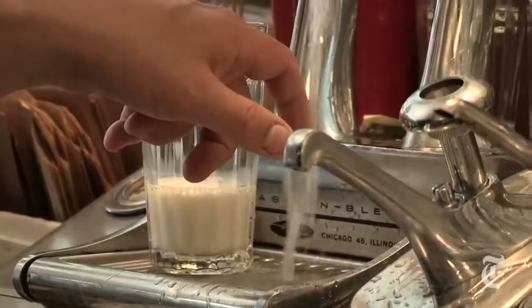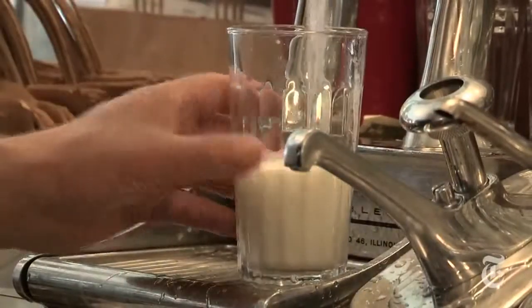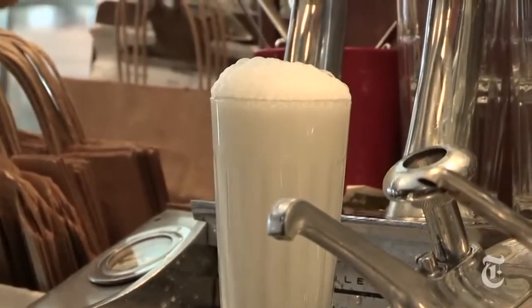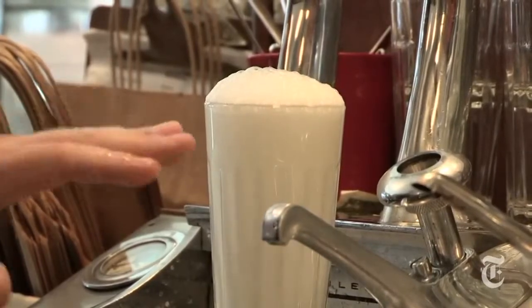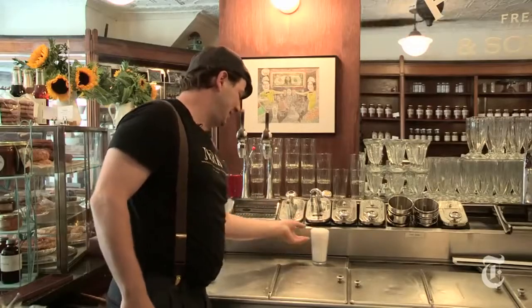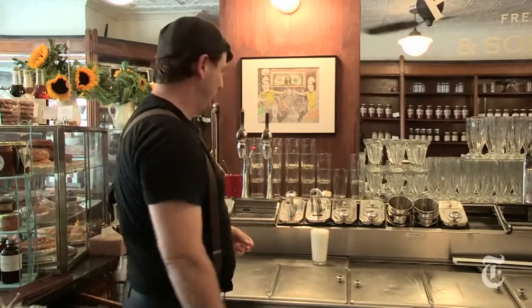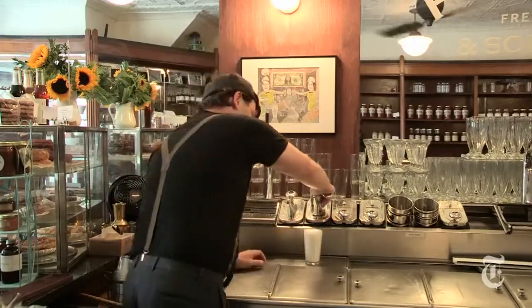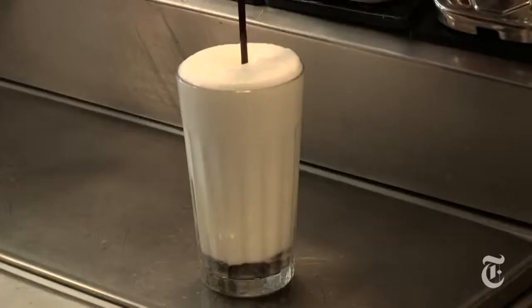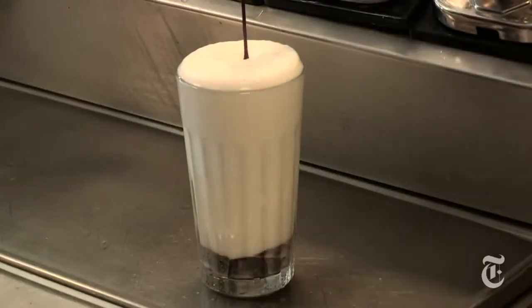Next thing: ice-cold seltzer. Always check the temperature of your seltzer — right up to the top so it almost spills over, and then give it a second for the head to set up. Once it's had a chance to set up its head a little bit, we take a nice long pour of Fox's U-Bet chocolate syrup, made locally in Williamsburg for the last hundred years.